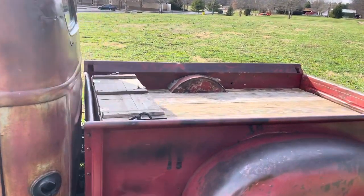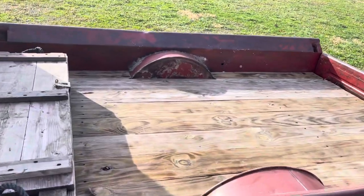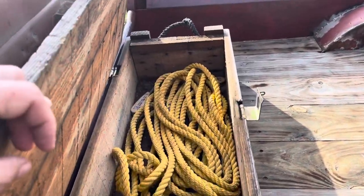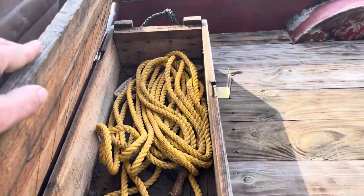She's got a nice little wood bed on the inside. This little storage box is good for a tow rope for when you have to pull all them new model cars out of the ditch.